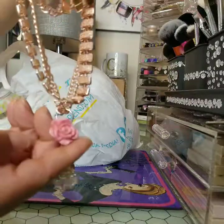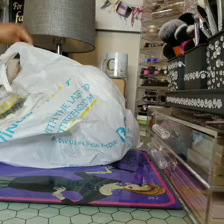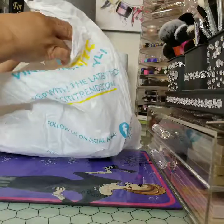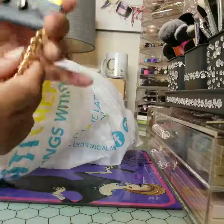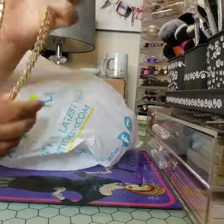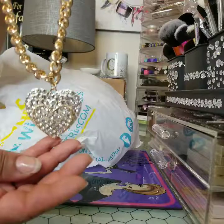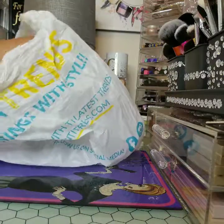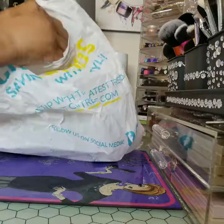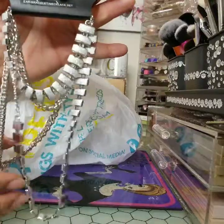The little rose on it — like rose gold. And this one here was marked down to two bucks. Just cute little adorable necklaces. To be honest, I really don't need it, but for the price, yeah. And this was also two bucks.